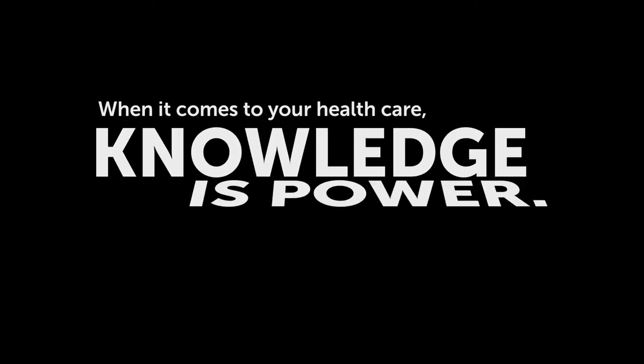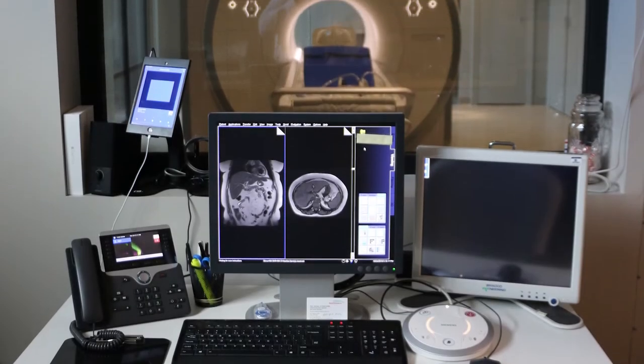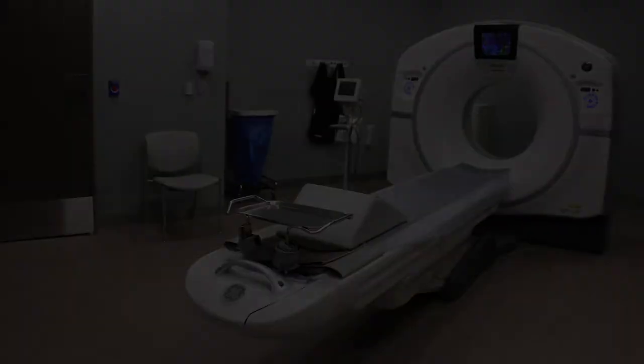When it comes to your health care, knowledge is power. Diagnostic imaging such as MRIs and CT scans provide critical information to help you and your physician manage your health.